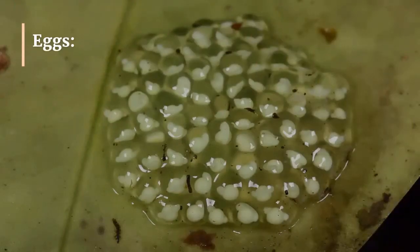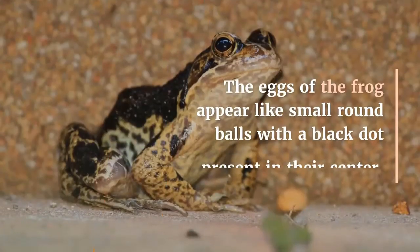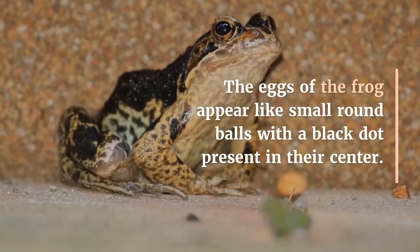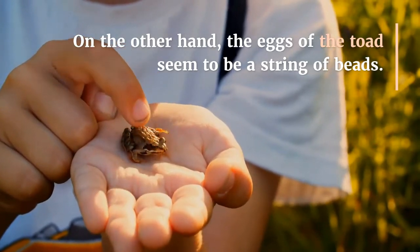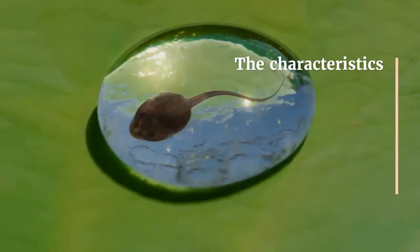Eggs: Another significant key indicator to tell the difference between frogs and toads is the shape and appearance of their eggs. The eggs of the frog appear like small round balls with a black dot present in their center. On the other hand, the eggs of the toad seem to be arranged in a string-of-beads formation.